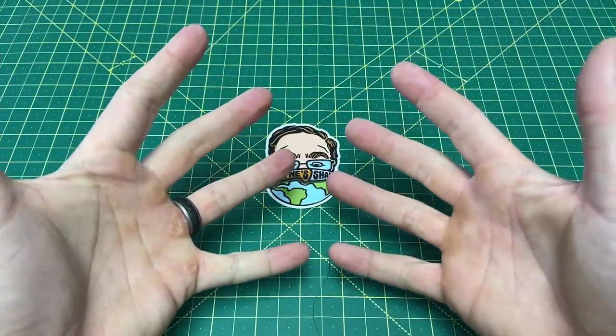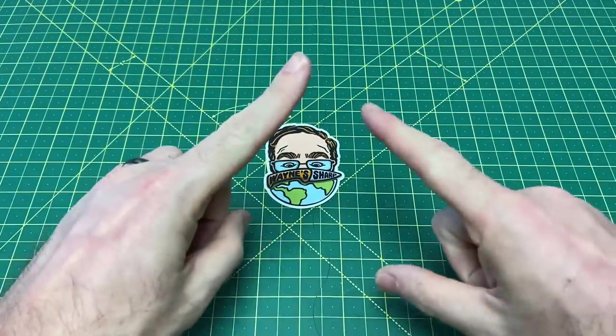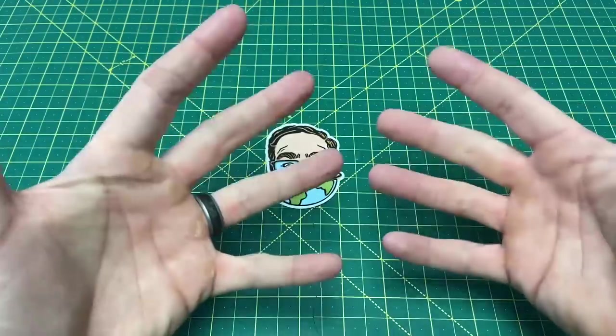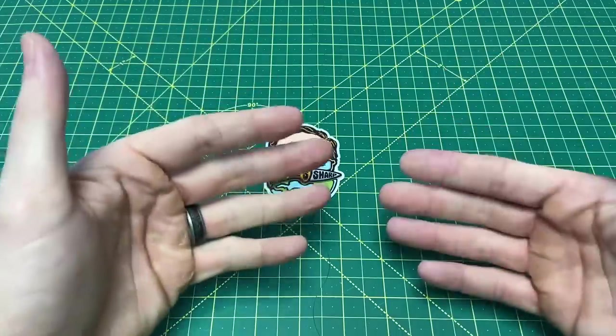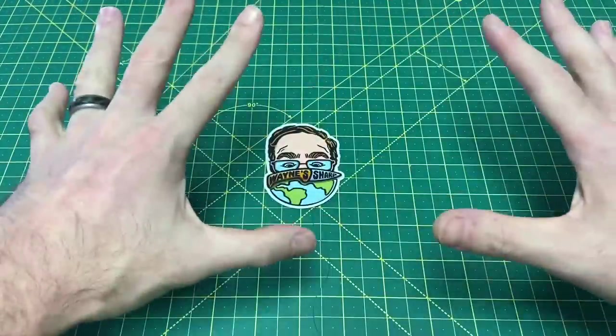Greetings, YouTubians, and welcome back to Wayne Sharp World, where today I have one very fun list for you guys. After the year of the button lock 2022, it is time to start off 2023 with my list of my current best button locks of all time.